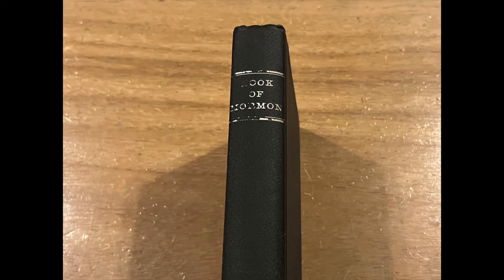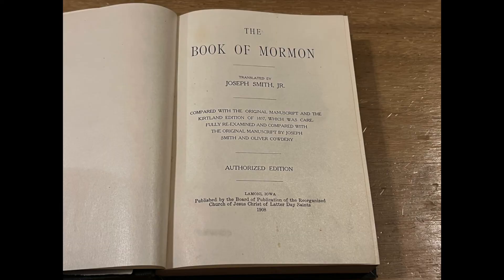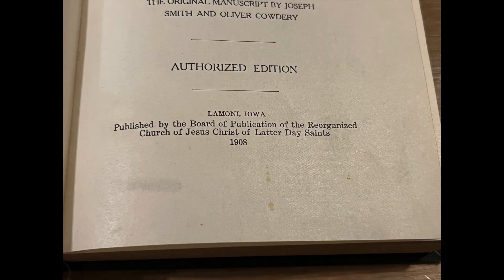This is a hard canvas cover edition with title on the spine and red speckling on the outer edges of the pages. The title page lists this as the authorized edition with a location of Lamoni, Iowa in 1908. This was their headquarters prior to officially moving to Independence, Missouri.